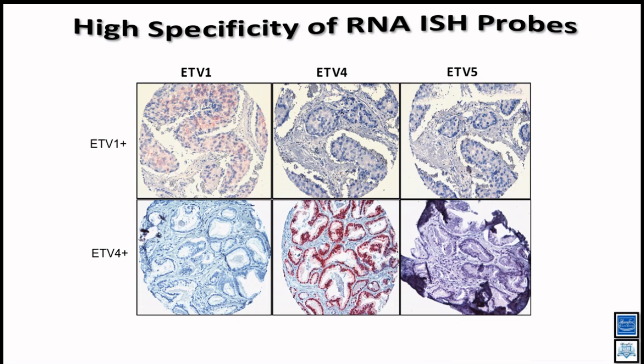To evaluate probe specificity, we showed that the ETV1 probe shows positive signal only in ETV1-positive cases, while ETV4 and ETV5 probes on the same case are negative. Similarly, the ETV4 probe is positive only in ETV4-positive cases and negative in ETV1-positive and ETV5-positive cases. This clearly demonstrates probe specificity. Having confirmed specificity, we then did systematic screening of prostate cancer.